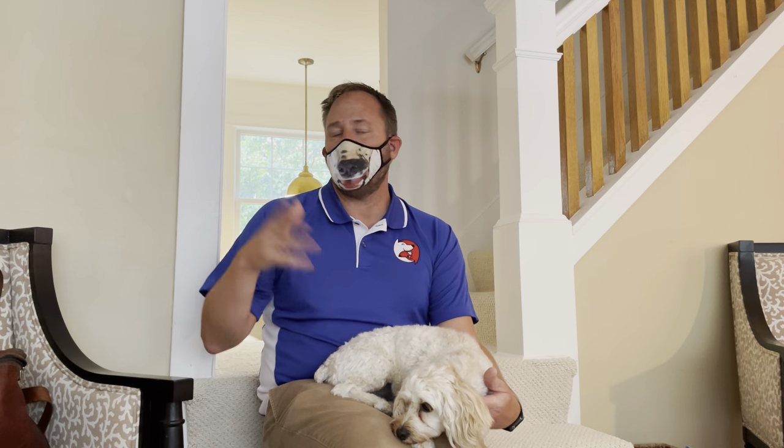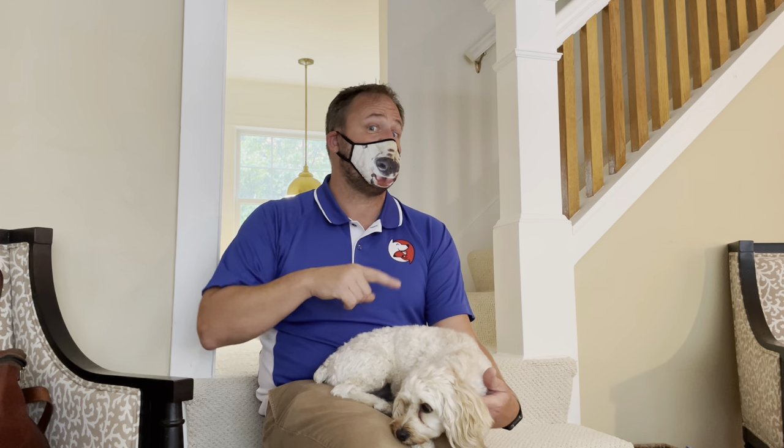After a while, she'll start sitting in front of you to prepay for the attention. When she does, say your marker word and pet her. Remember, the best place to pet is under the chin, on the chest, around the two shoulders—we want to avoid reaching over the head.